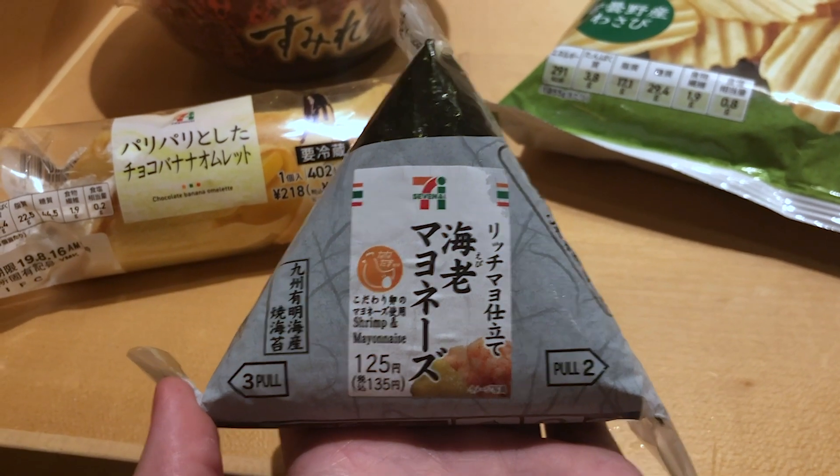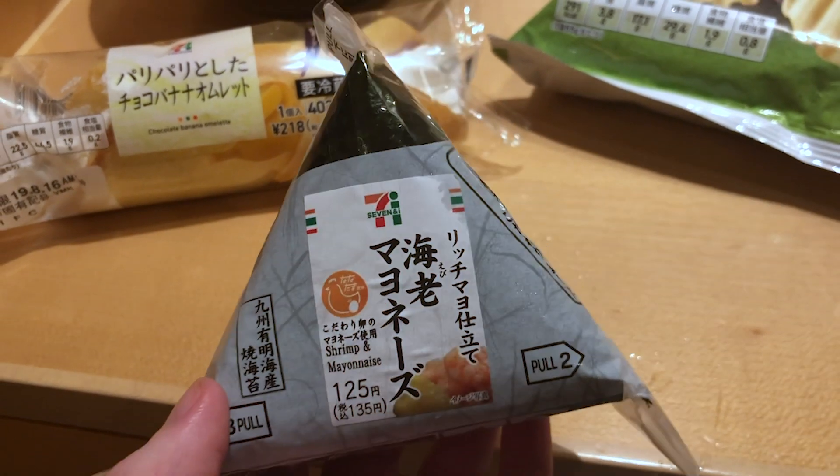Alright so next up is the shrimp and mayo onigiri and I actually love these things. I eat these quite a lot in New Zealand but I've never tried a shrimp and mayo one. So let's see how it tastes. I actually think these are the same ones we get in New Zealand - I'm pretty sure it's the same brand as well, they look exactly the same. Even the wrapping is the same, like the little bits of seaweed come off the ends like that. It smells really, really good though - I love the smell of seaweed. That's pretty good. They've somehow managed to keep the seaweed like pretty crunchy even though it's been sitting in a fridge all day with moist rice.